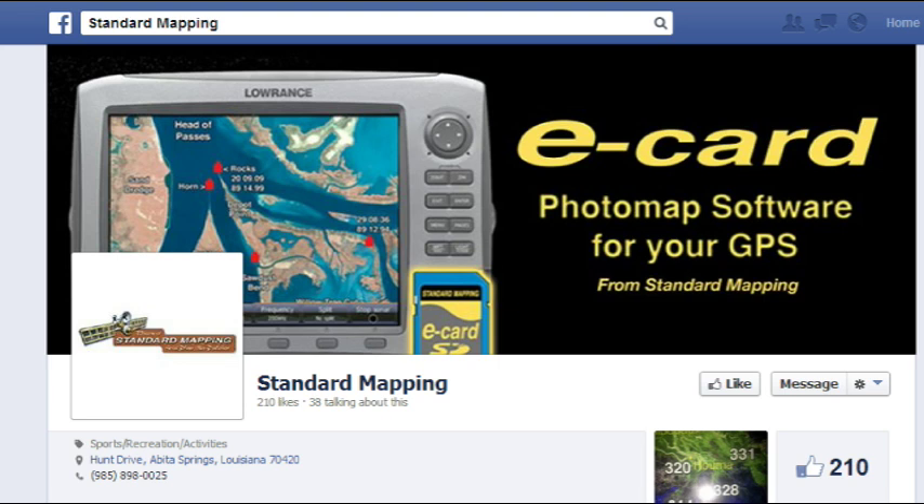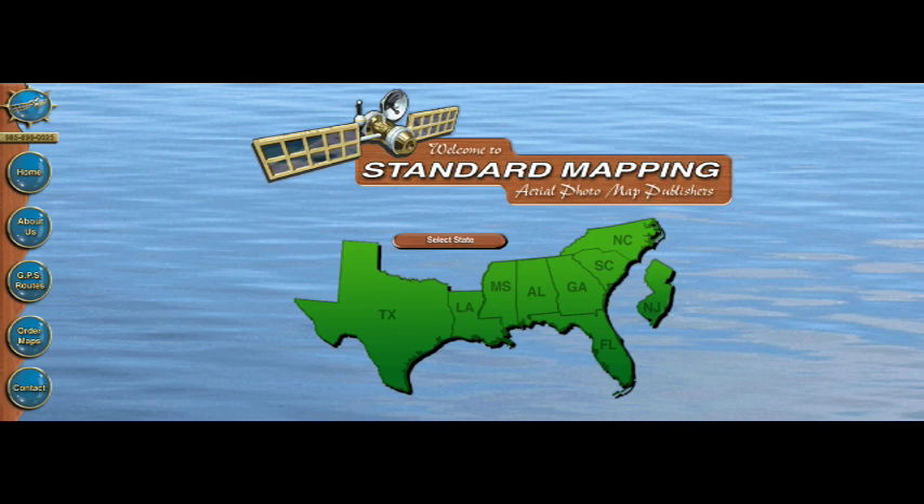Join our Facebook page, Standard Mapping, for special offers and updated information on our new eCard combos and products. We are releasing new cards weekly. Thank you.